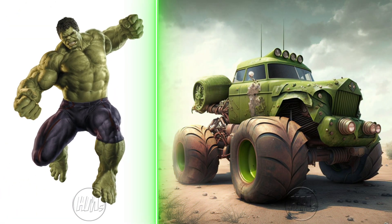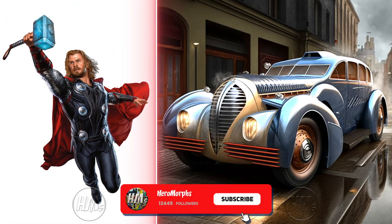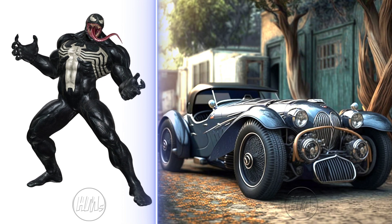Hulk's vintage car is a massive, powerful marvel — so incredible. Thor's vintage car embodies might and Nordic charm, truly impressive. Venom's vintage car is an intimidating, striking sight to behold.